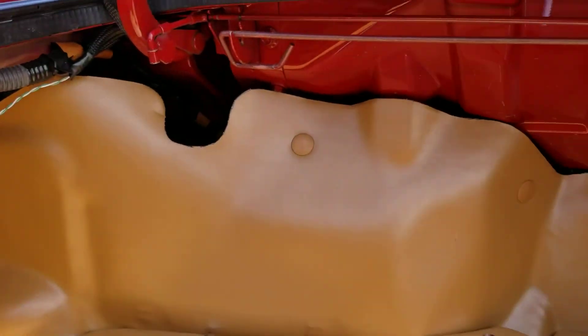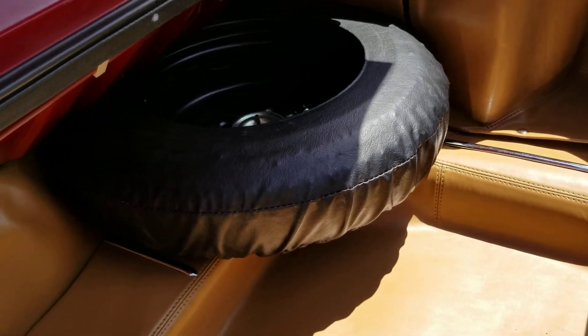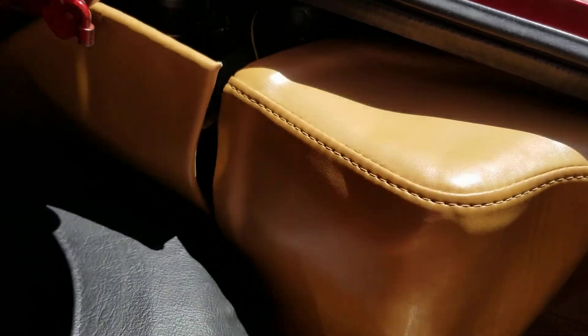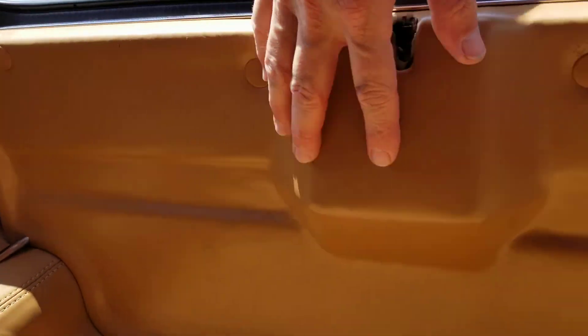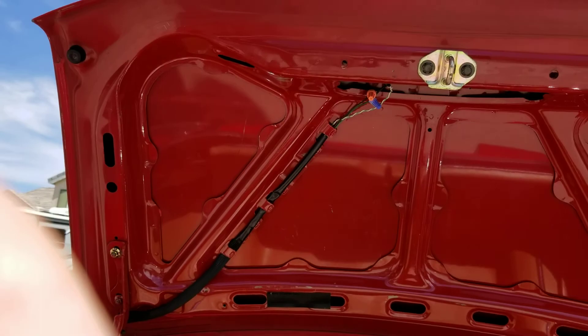Here's your leather-lined trunk. Custom leather in really good condition. Original wrap on the spare tire. Here's your battery right under here. All of this is custom leather. Everything's in good condition.